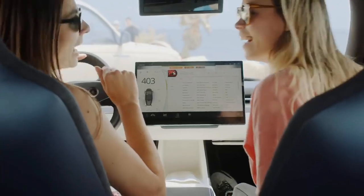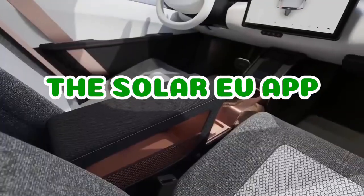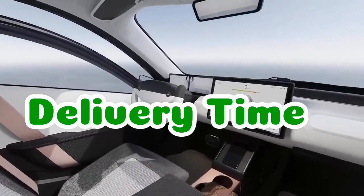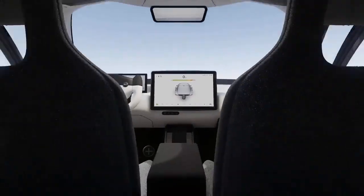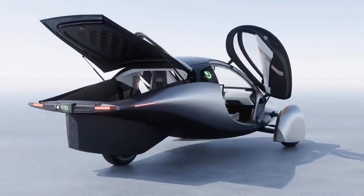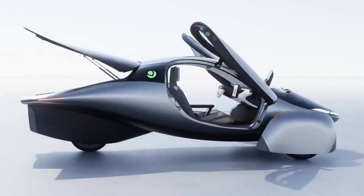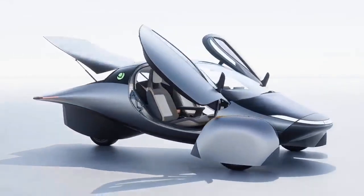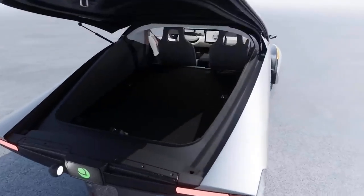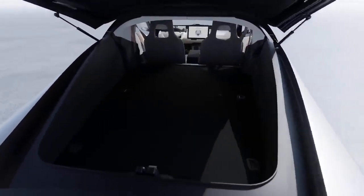Aptera Motors has recently shared an update that includes information about its Solar EV app, battery technology, and delivery timelines. In a video update, co-founder Steve Fambro introduces the first look at the Aptera app, which will allow owners to monitor and control various functions such as HVAC and charging remotely. The app will also enable users to see how much solar power their vehicle is generating in real time.